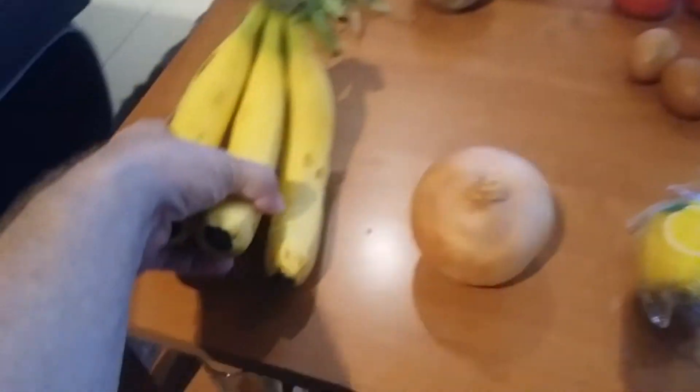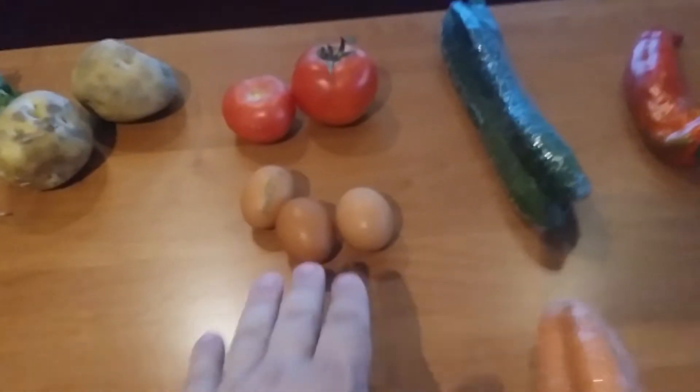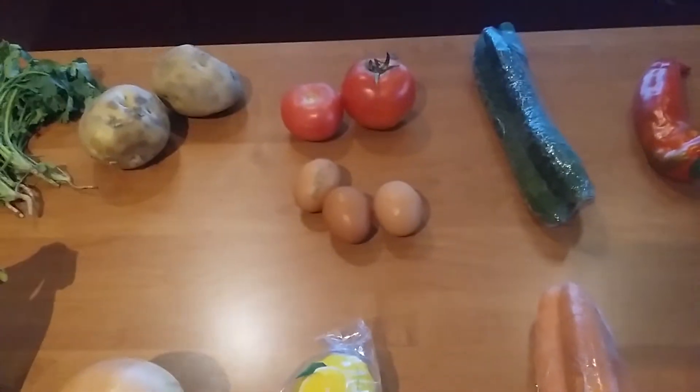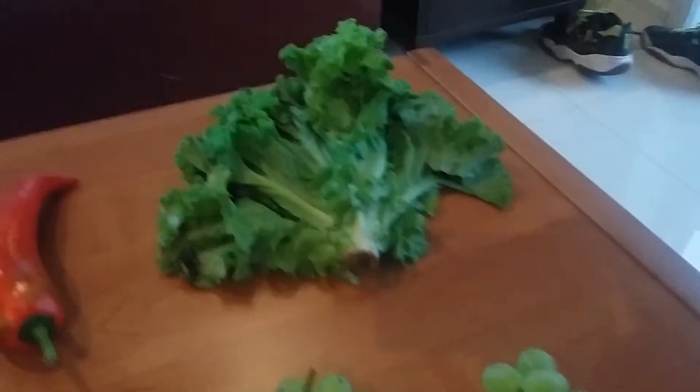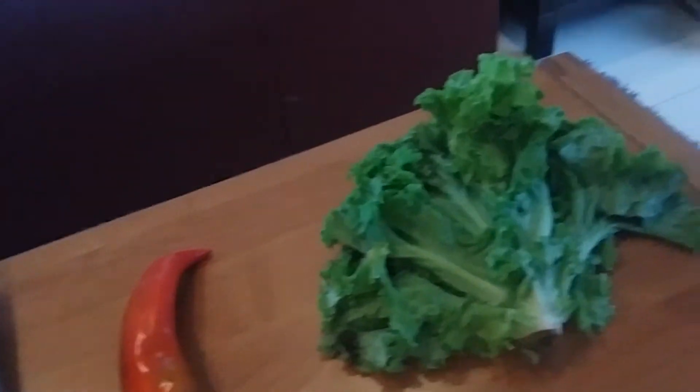Bananas were two renminbi. The eggs, 1.5 renminbi. And let's go over to the head of lettuce here — this one was two renminbi.